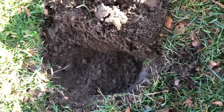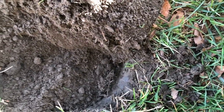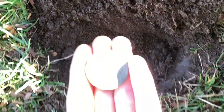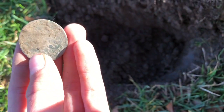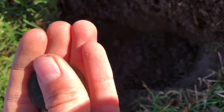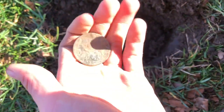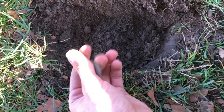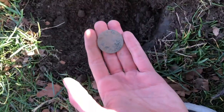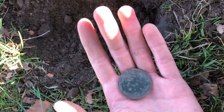So I'm detecting here, and my first ever target — I didn't even need to start swinging the detector — and look at this, it's the oldest coin I have ever found: 1879, Queen Victoria on the back, 1879 British one penny. Holy crap, that is a good find. First target, didn't even need to dig — what a score. Keep going.